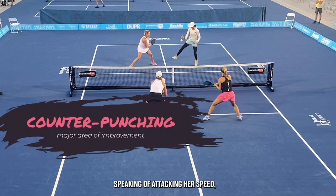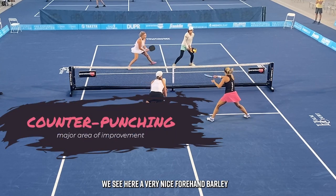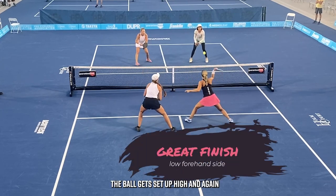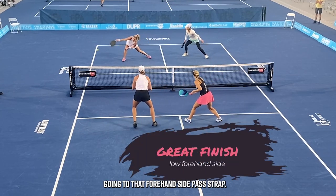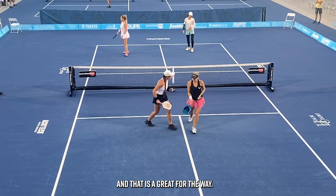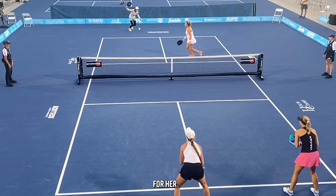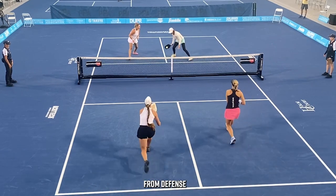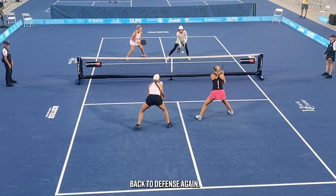Speaking of attacking with speed, we see here a very nice forehand volley by Carr at Tereschenko's forehand hip. That ball gets set up high, and again going to that forehand side past Stratman. That is a great put-away for Carr. A terrific example of transitioning from defense to neutral to offense — and back to defense again.